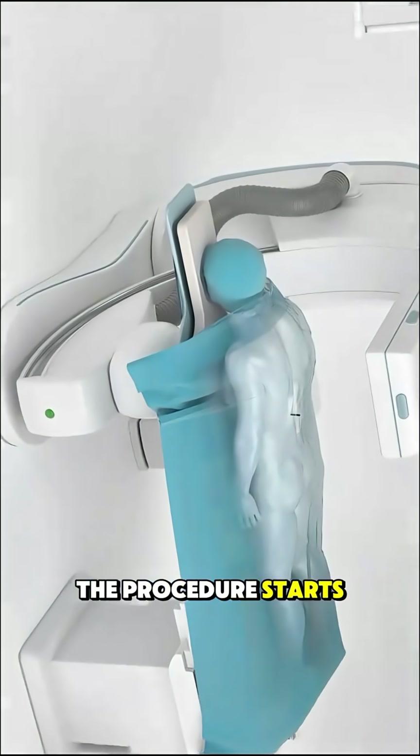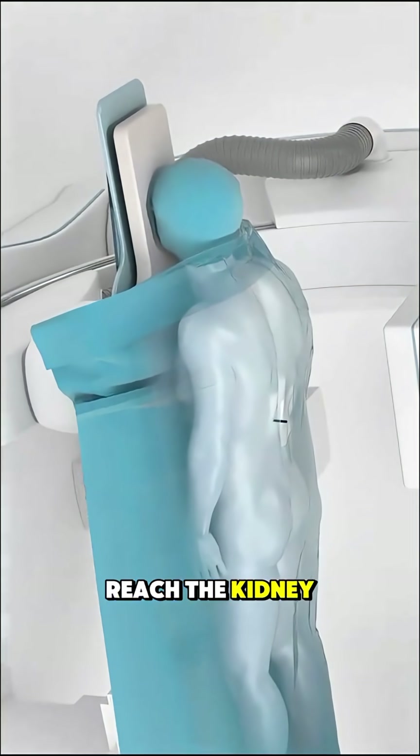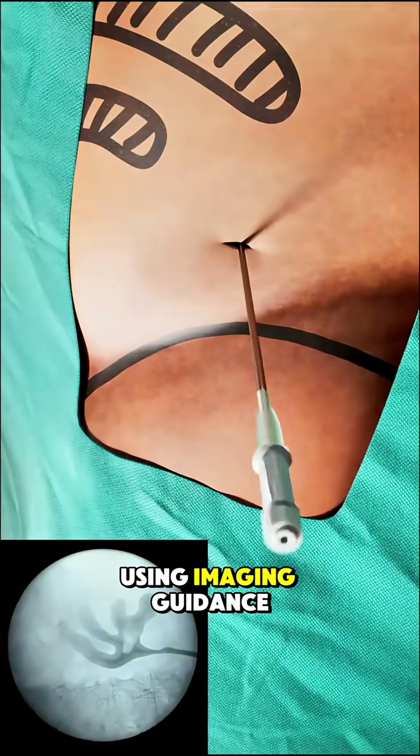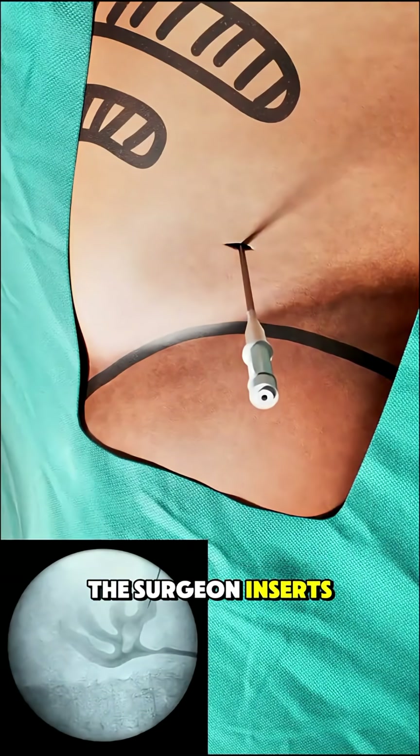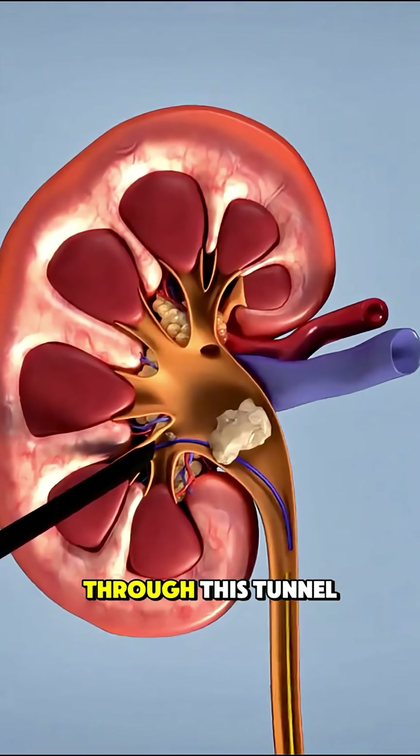The procedure starts with the patient under general anesthesia. A small incision is made in the back to reach the kidney directly. Using imaging guidance, the surgeon inserts a thin tube into the kidney and creates a narrow path to the stone. Through this tunnel,